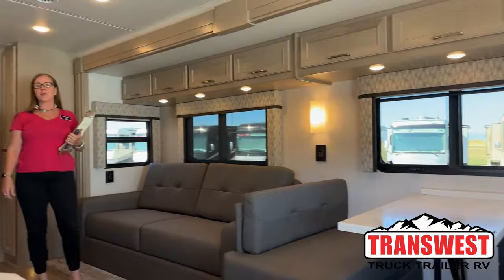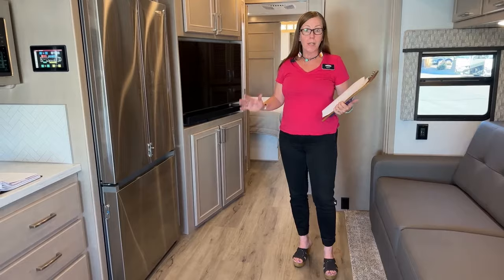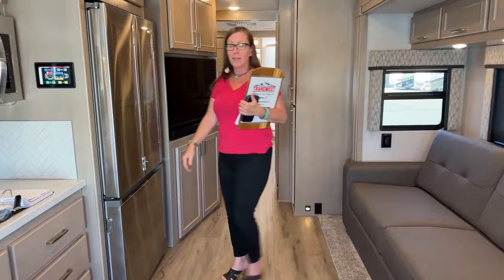Good morning and welcome to Transwest Truck Trailer RV. Thank you so much for tuning in on this fantastic Monday morning. I am over the moon excited to show you today's 2024 Renegade Verona. This is a 40-foot floor plan — it's a bath and a half model called the VRB. Please come on in. I like to start my videos from the inside out, so Jodi, please go ahead and take her on back.